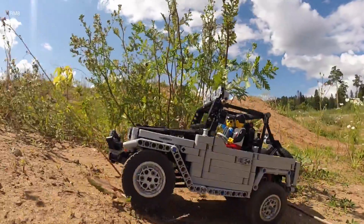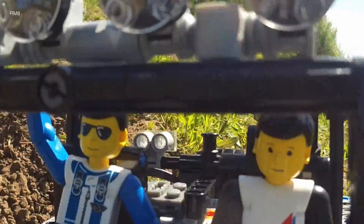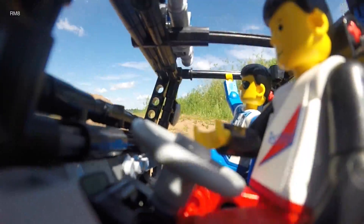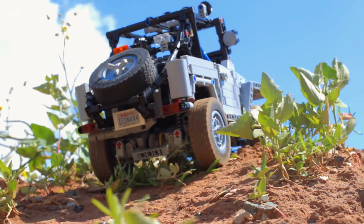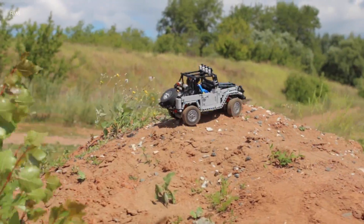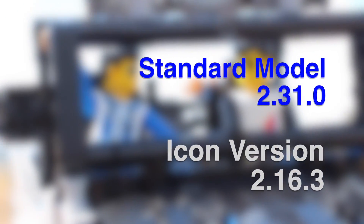Jonathan coaches through the gnarly grade with lockers engaged and everything in low range — an 87-to-one crawl ratio. The Icon makes the course, completing the run in 2 minutes and 16.3 seconds — 15 seconds faster than the original FJ.